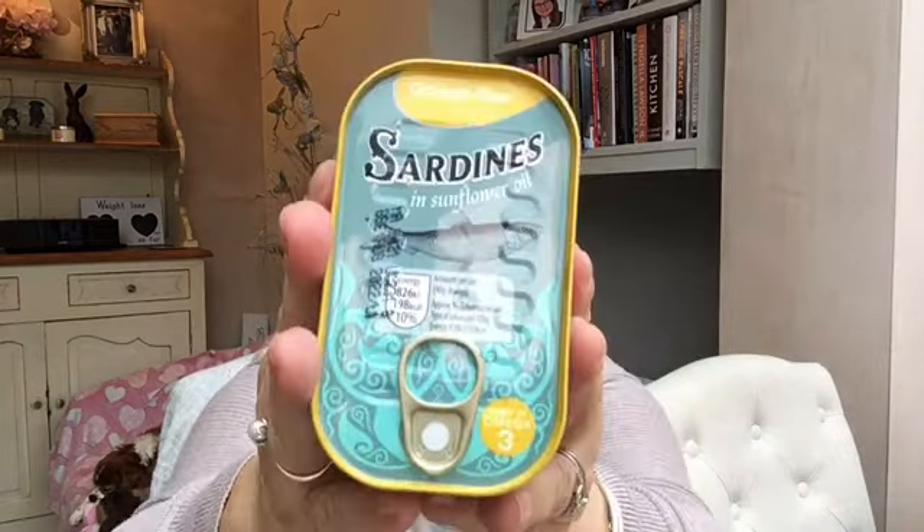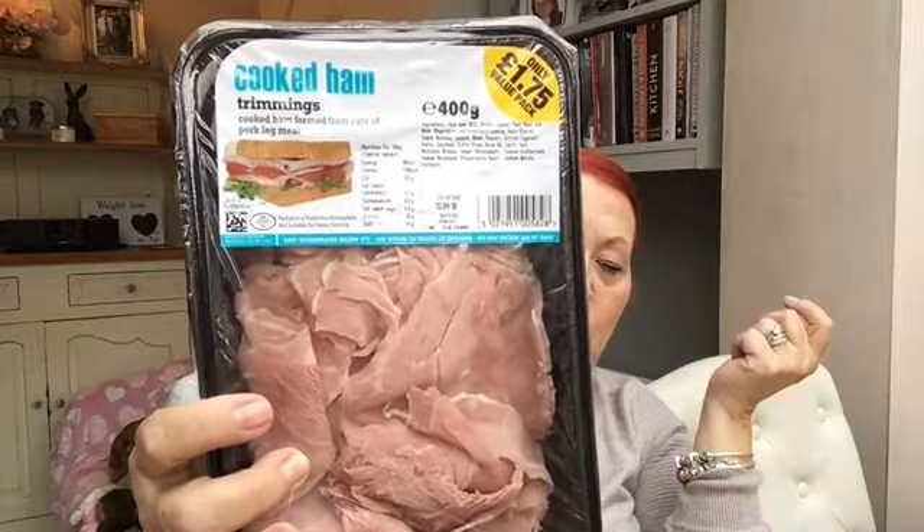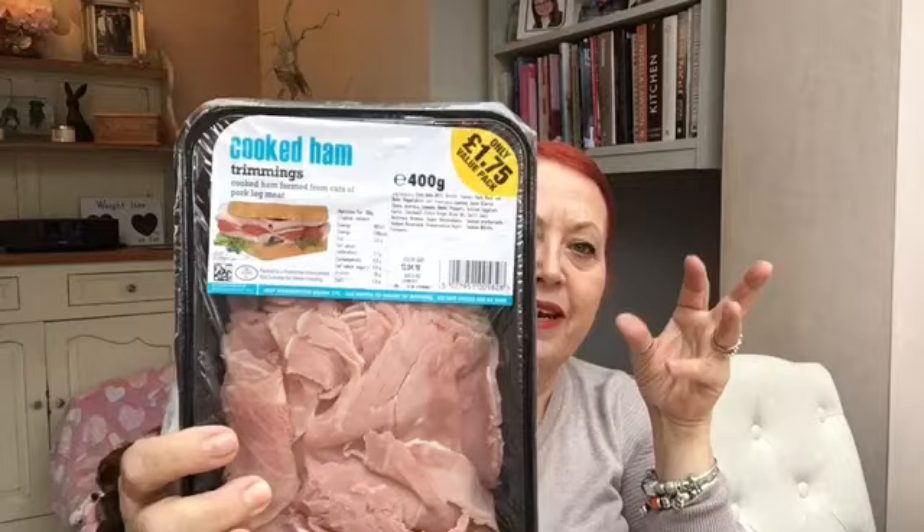I got sardines — these are actually for Oscar, our dog, because he needs the extra oils for his arthritis. I picked up some meat strips for the dogs as a treat. And I also picked up some of their cooked ham — 175g for 400 grams. We use this a lot but we also put it in with some of Oscar's food as a nice little treat for him.